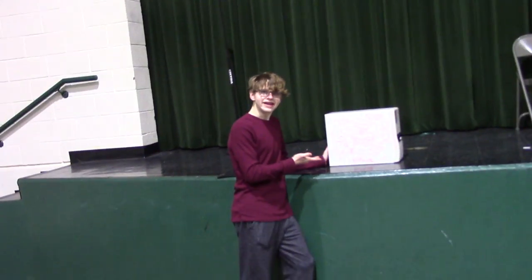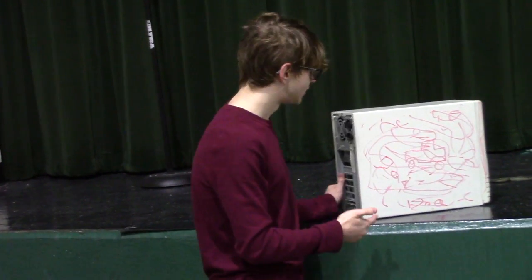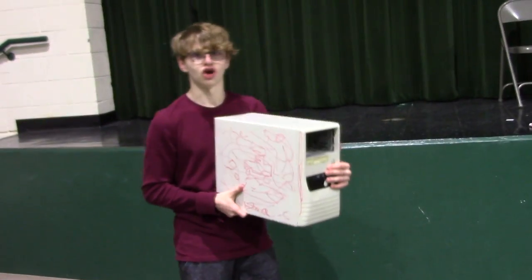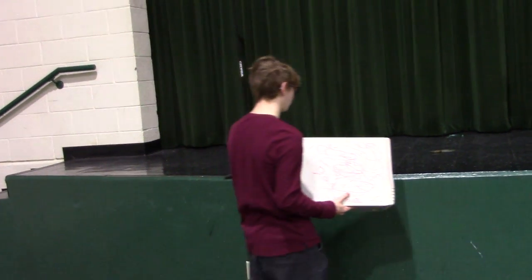Do you ever have that kid that just draws all over your nice, expensive laptop? Do you ever have that one kid that maybe just drops it? I have it happen to me all the time.